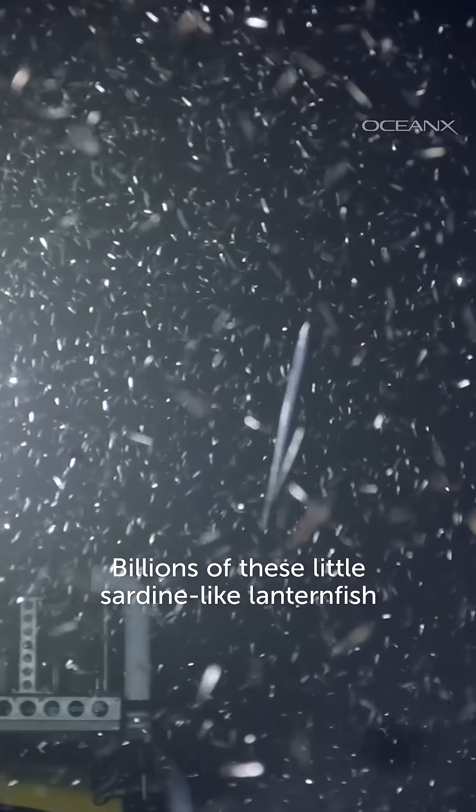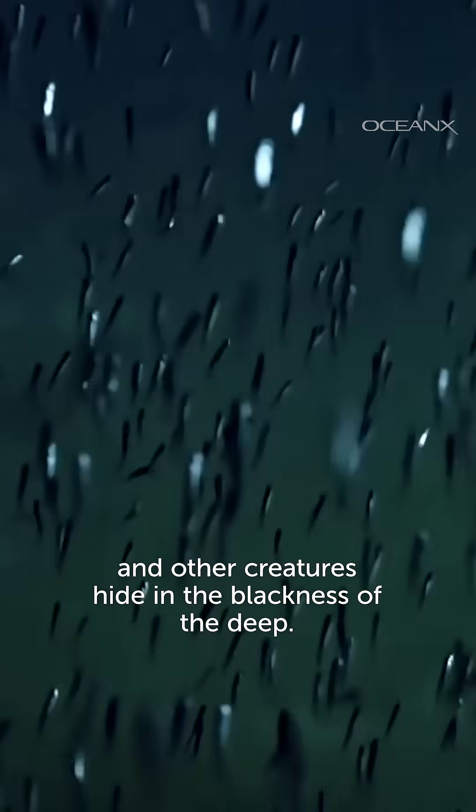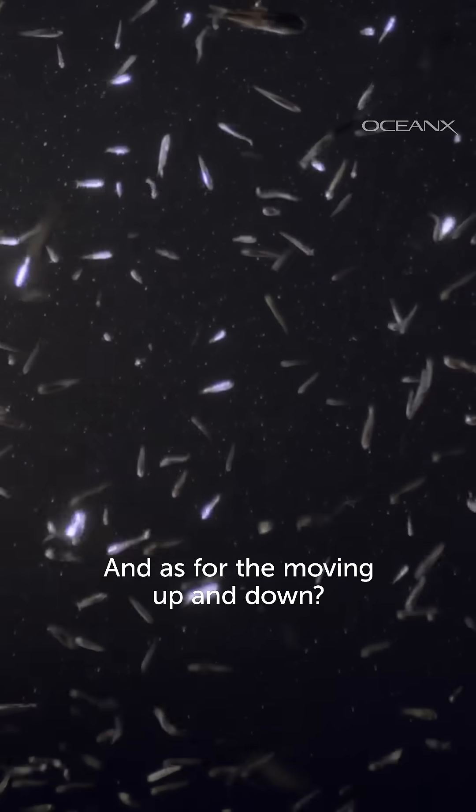Billions of these little sardine-like lanternfish and other creatures hide in the blackness of the deep. There are so many that they reflect sonar waves, creating what looks like the ocean floor. And as for the moving up and down?